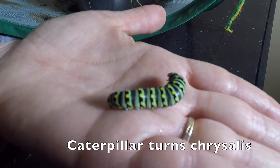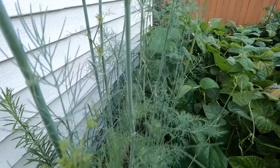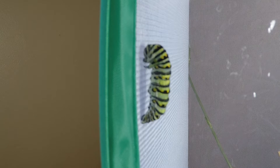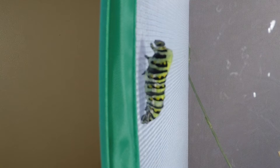It started off as an egg on our dill plant. After a couple of weeks of a strictly dill diet, this caterpillar is ready to begin the transformation process. It'll string itself up, shed its skin, and turn into a chrysalis, where it will transform into a whole new life — a butterfly.